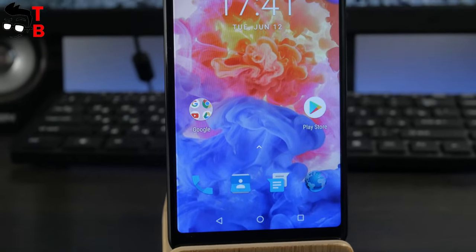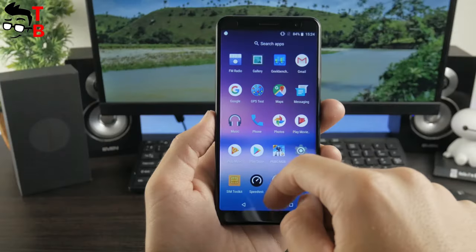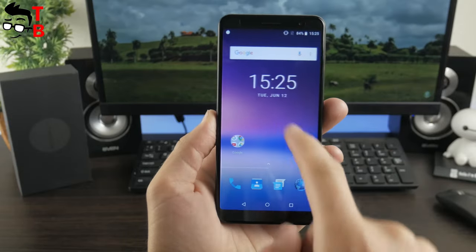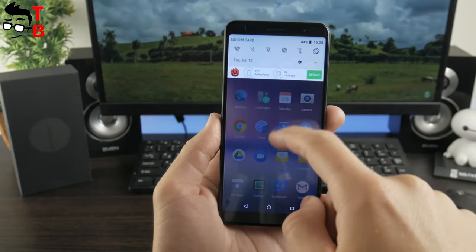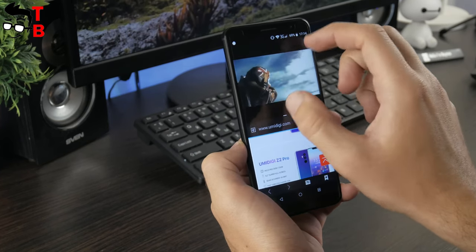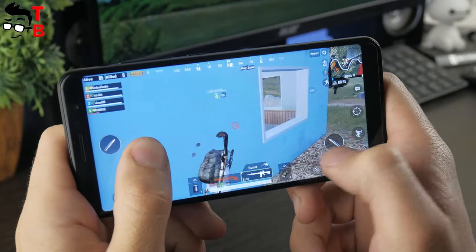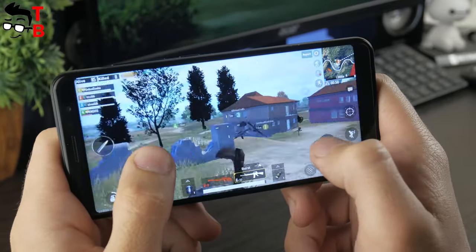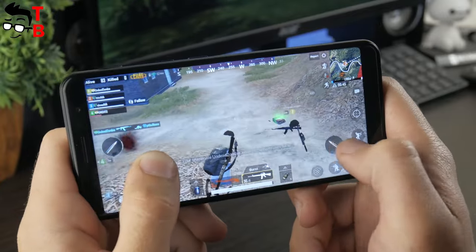So, what can I say about the performance of the Umidigi A1 Pro? Yes, it is an ultra-budget phone with entry-level hardware, and it shows pretty low results in benchmarks. On the other hand, I don't notice any problems with the user interface or launching popular apps such as messengers or YouTube. You can even play the latest Android games like PUBG Mobile on this phone. Yeah, there are texture problems and FPS may drop from time to time, but it is possible to play heavy games on a $100 phone, and I am very excited about that.